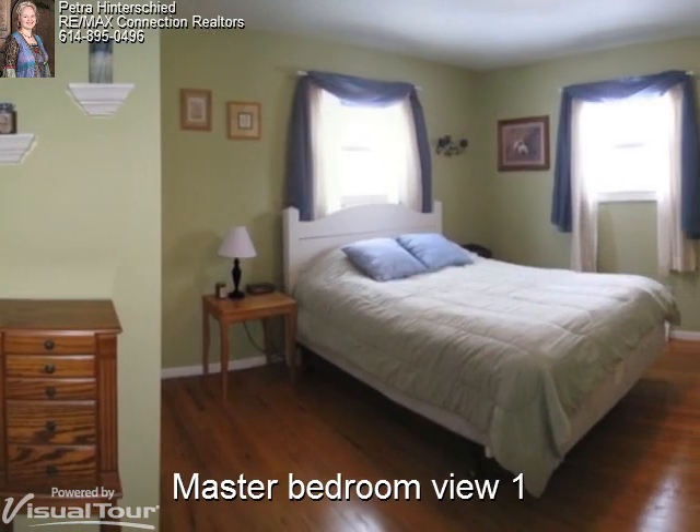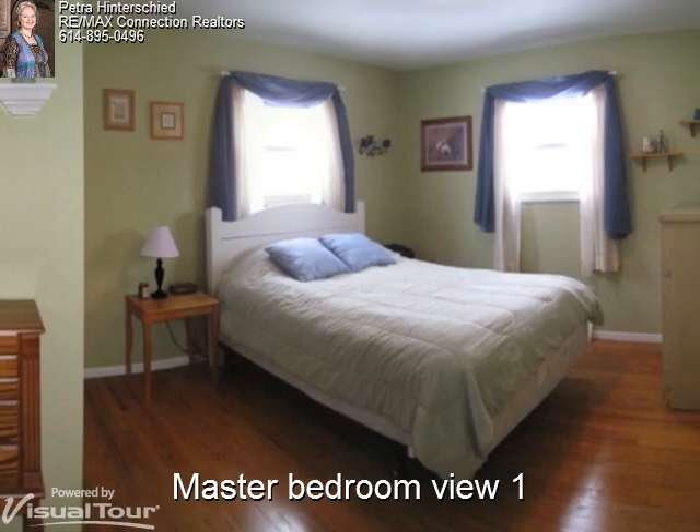The master bedroom has hardwood floors and sage painted walls which beautifully accent the white woodwork.